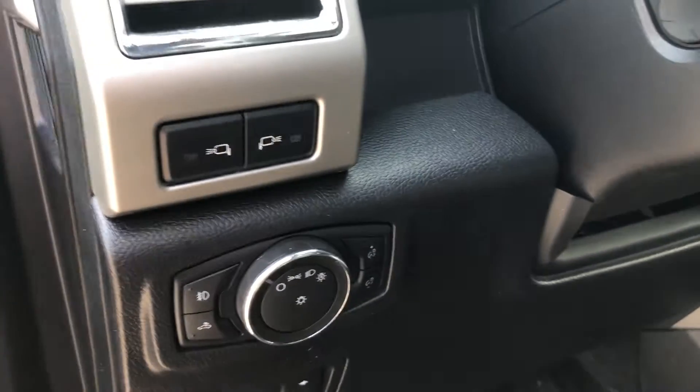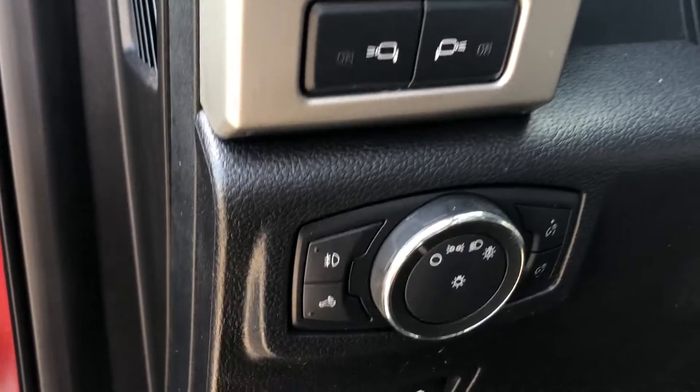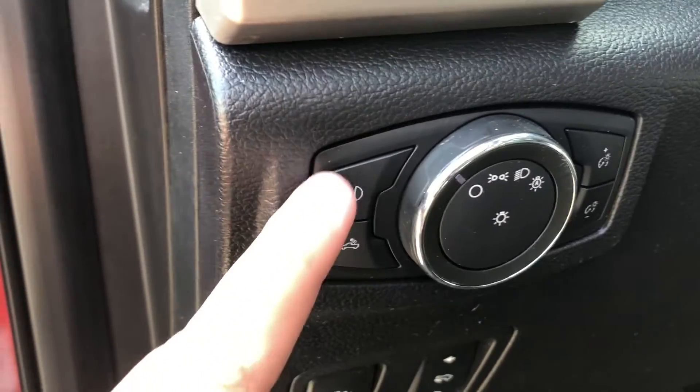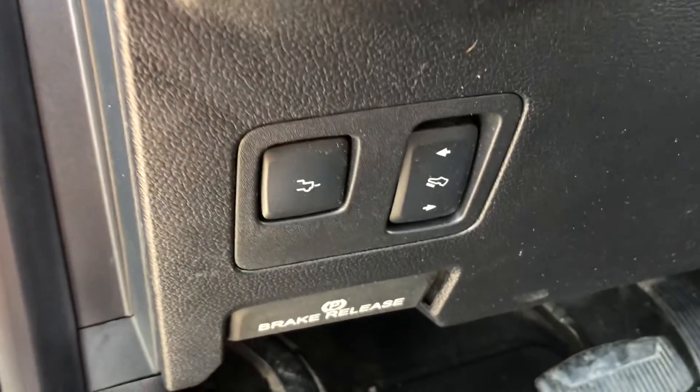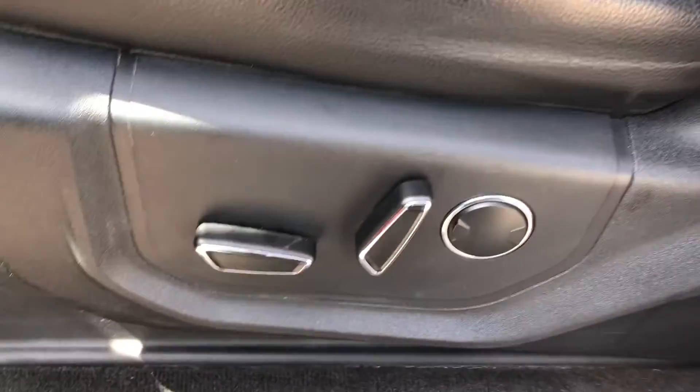Right along here beside the steering wheel we have a spotlight and mirror spotlights, as well as your headlight controls including fog lamp. And of course the driver's seat is black leather and fully powered.